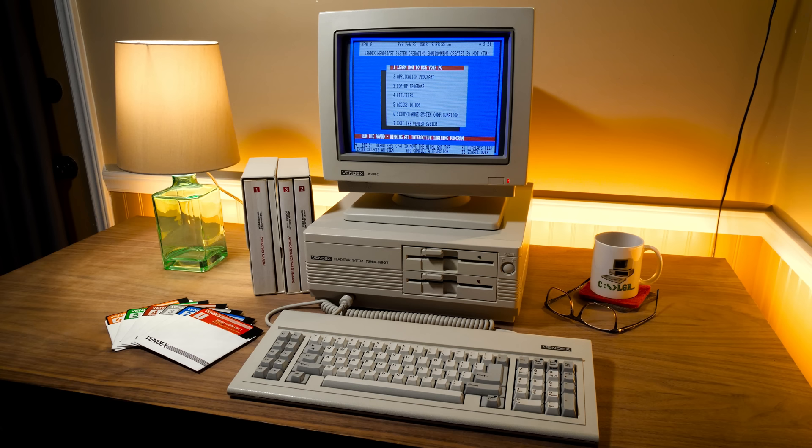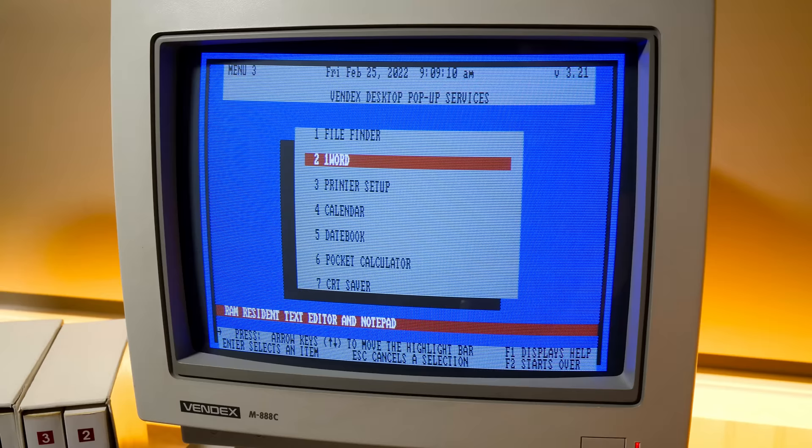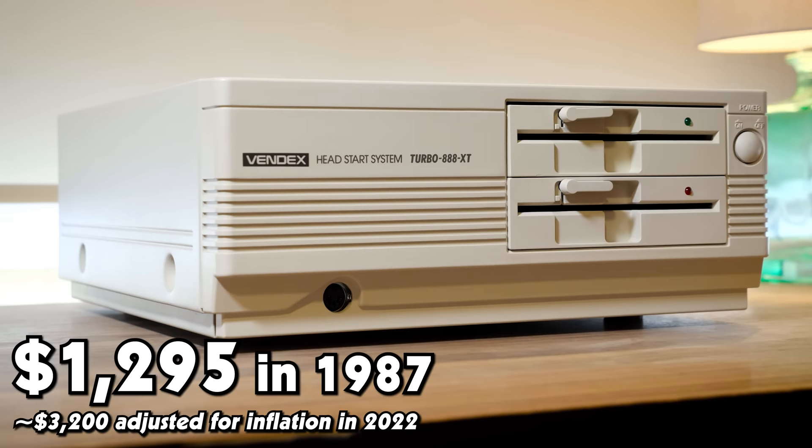Greetings and welcome to an LGR Computer Thing. Once again we're taking a look back at a fantastically well-preserved machine, the Vindex Head Start. In particular the Turbo 888 XT model from 1987, one that Popular Mechanics called the True Everyman's PC, delivering a lot of computing clout for a rock-bottom price.